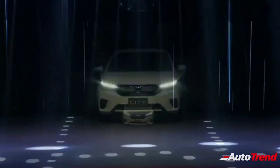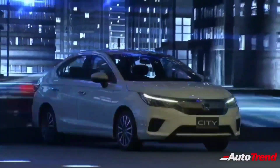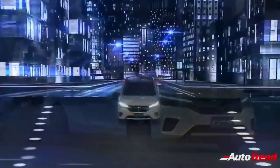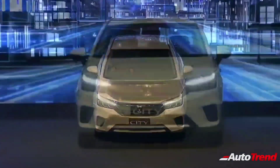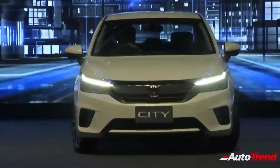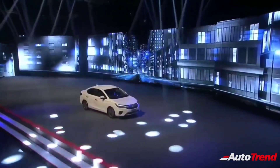Hello everyone, welcome back to AutoTrend TV. I am Viprajesh, and in this video I would like to talk about the new Honda City, which has just been awarded a full 5-star crash test rating by ASEAN NCAP. Honda recently launched the all-new Honda City in Thailand, and the Thai spec Honda City put to the test comes with a G-Con G-Force control body structure,